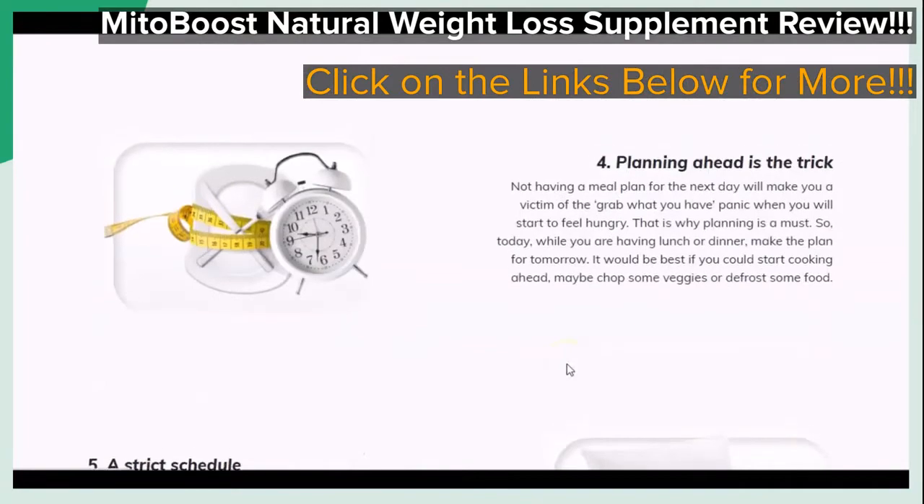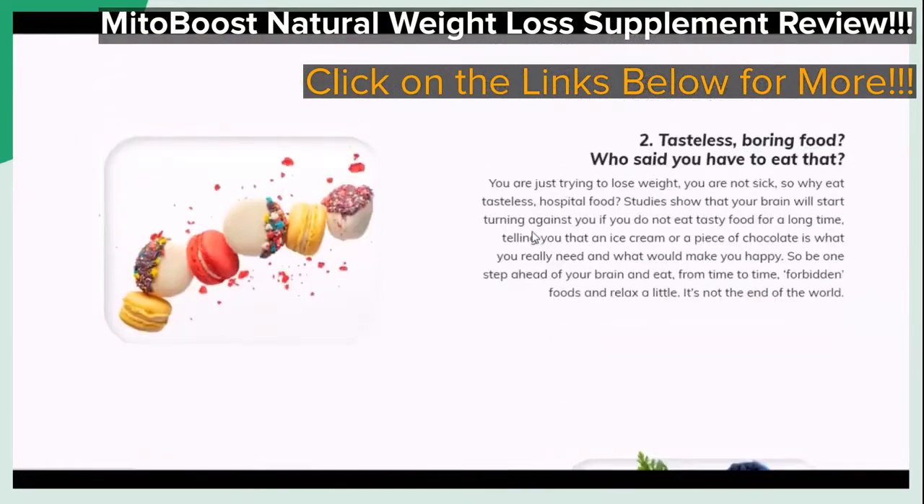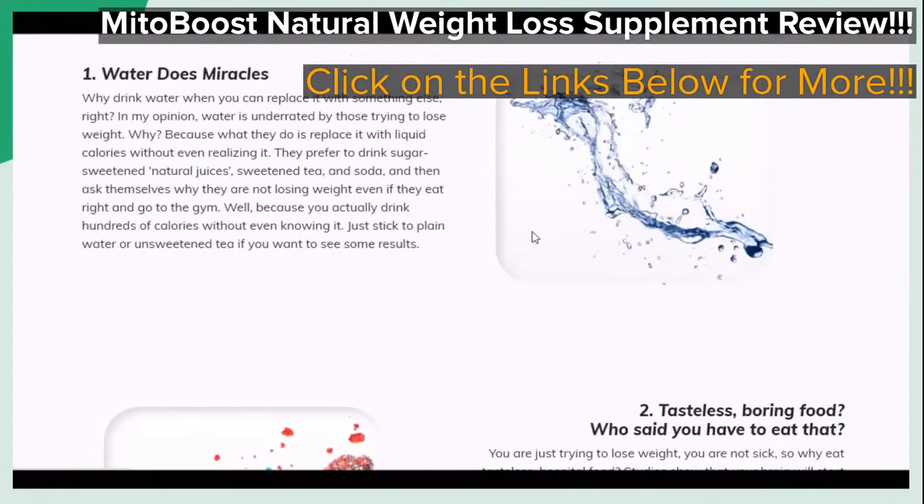You can take a look at more of the information for yourself when you click on the links provided below in the video description that will take you to the page that you see on your screen.